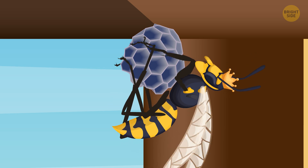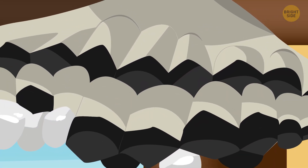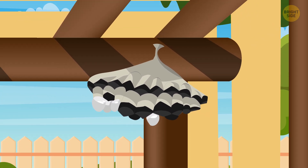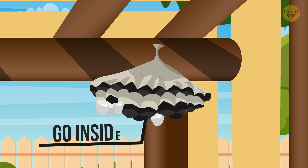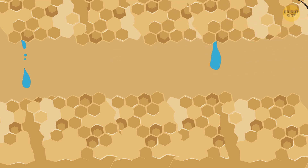The queen then wraps the nest in a sort of envelope — light, thin sheets made of macerated pulp. It protects the cells inside and limits the entrance, so you can only go inside through one tiny hole. This way, they can easily maintain the internal humidity and temperature.